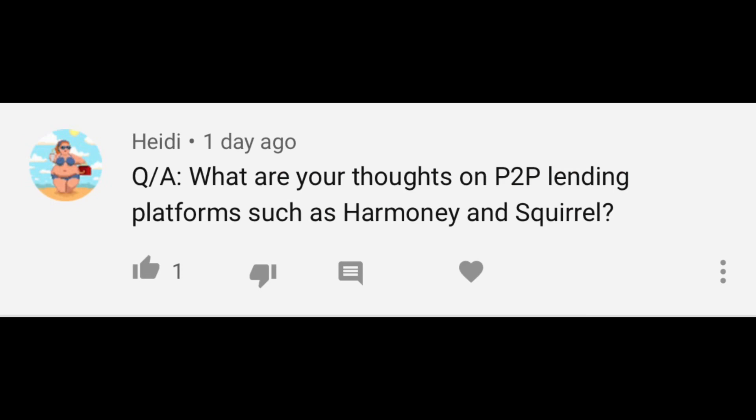Next question: Heidi asks what are your thoughts on peer-to-peer lending platforms such as Harmony and Squirrel? I have never looked for more than like five minutes at peer-to-peer lending, to be honest. So thank you for your question, Heidi, but I really can't give you much of an opinion at all on that one.